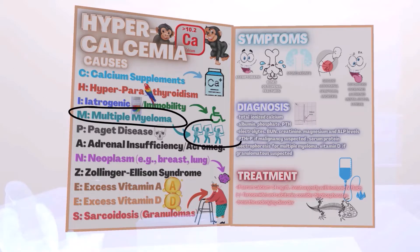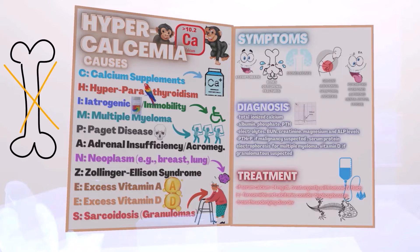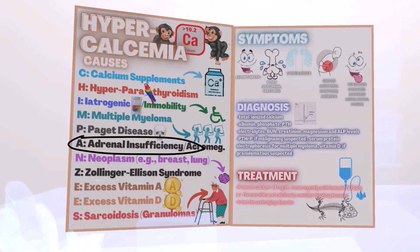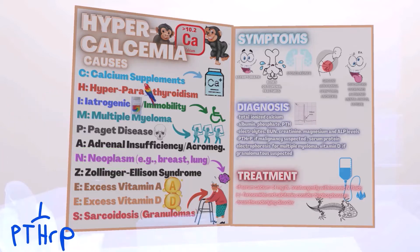Multiple myeloma, represented by the multiple mimes over here, and Paget disease. In both multiple myeloma and Paget disease, osteoclasts lead to the breakdown of bone. Adrenal insufficiency, which has a ton of literature on it, and acromegaly due to associations with the parathyroid gland. Neoplasms such as breast and lung, because the neoplasm may produce PTHrP — parathyroid hormone-releasing protein.